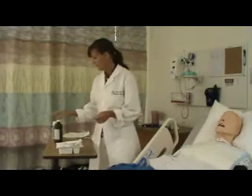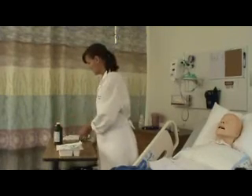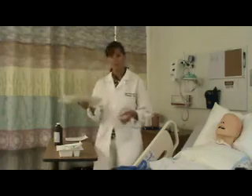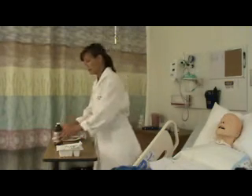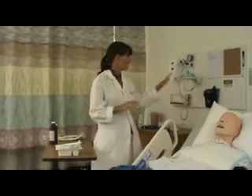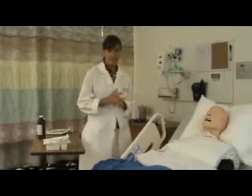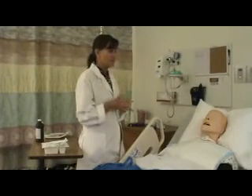I need my supplies: the Trach Care kit, which includes the suction catheter, a bottle of peroxide, and a bottle of normal saline. I also always bring at least two pairs of extra sterile gloves in case you break sterile technique when putting on your gloves.